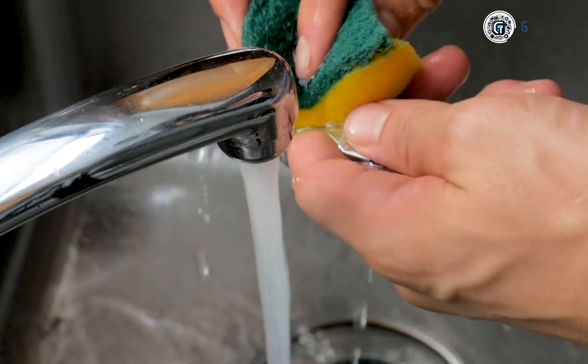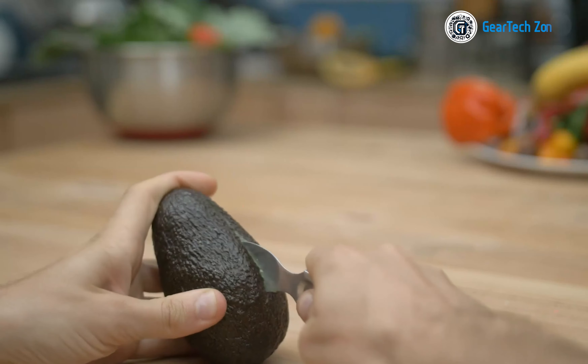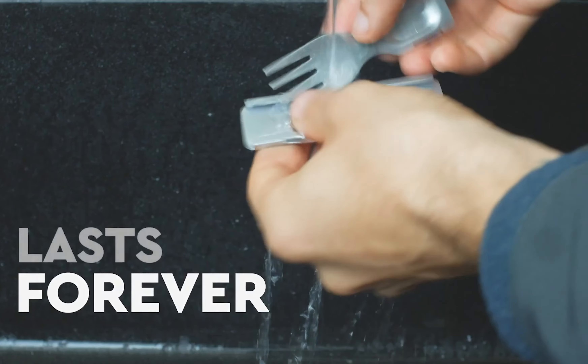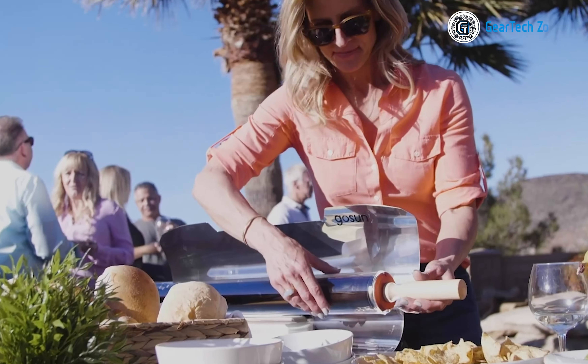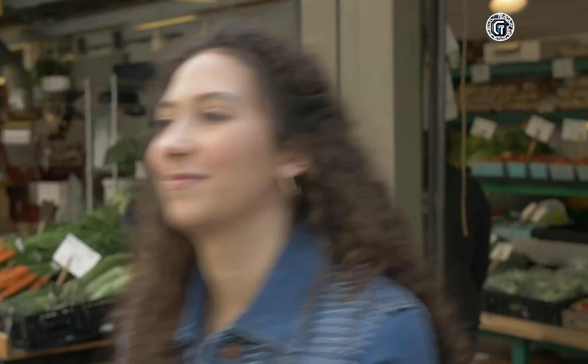Cleaning them is a breeze. Simply wipe them clean after use, and they're ready for your next meal. By using the Ghost Sun Flatware, you actively contribute to reducing the consumption of single-use plastic utensils, playing a part in protecting and preserving our precious mother nature.